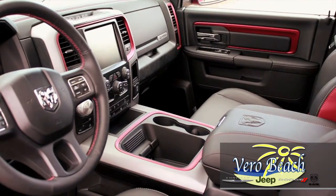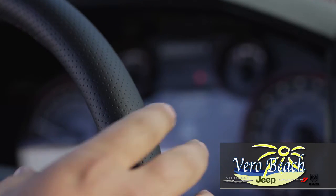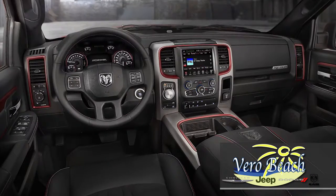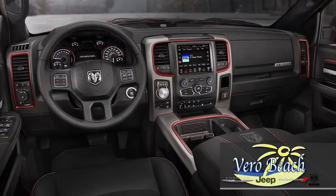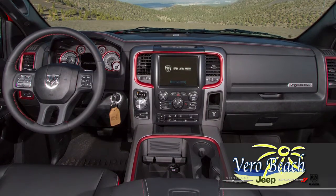On the inside of your new Ram Rebel from Vero Beach Ram, you'll be in complete control. The command center offers some very cool features including steering wheel controls, Uconnect with an 8.4-inch touchscreen navigation, wireless entry and go, rear view camera, voice command Bluetooth connectivity, and 3D terrain maps.